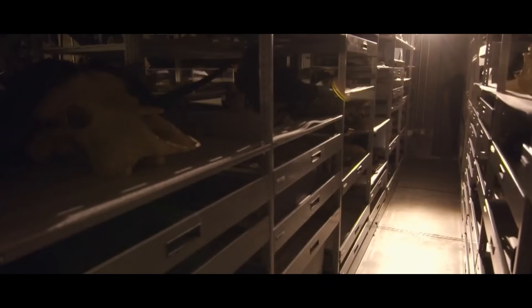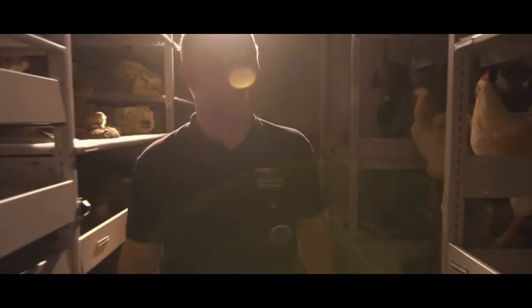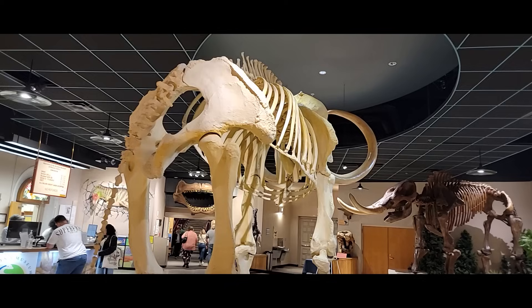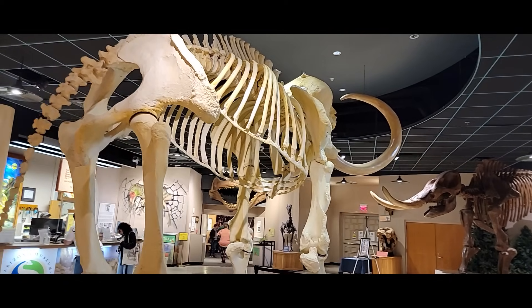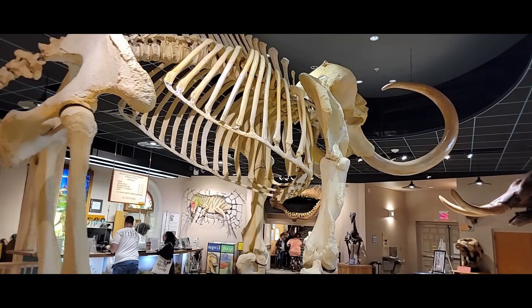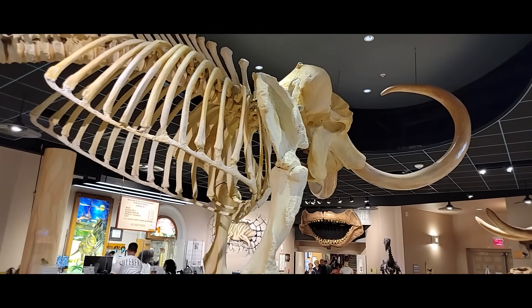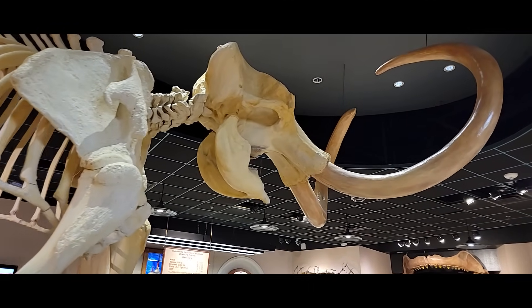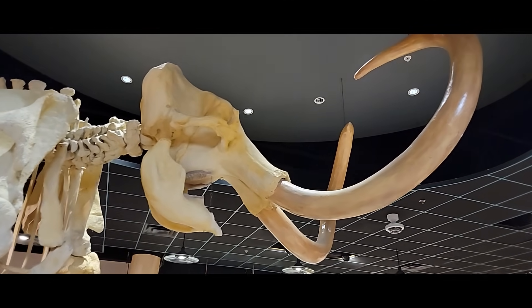Whether a given dinosaur or prehistoric animal is male or female also drastically changes depending on what group of animals we are talking about. It's much easier to determine the sex of more recently extinct mammals than ancient dinosaurs, because in many cases there are living cousins and descendants of these ancient mammals with us today for comparison.